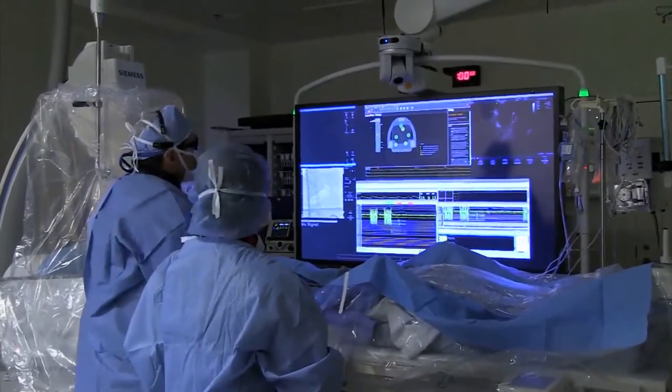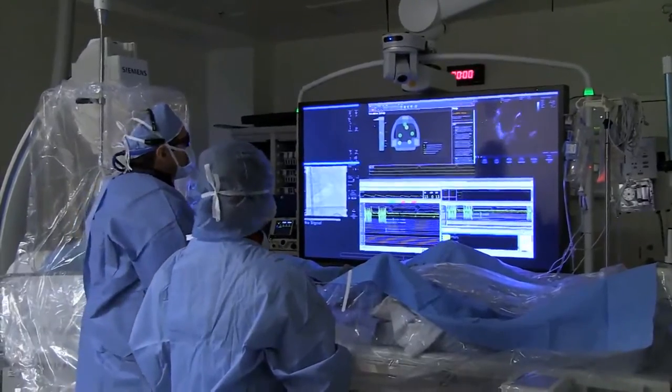One of the systems that we have, which is called the Mediguide system, is one of only about 12 systems that are installed across the entire world.